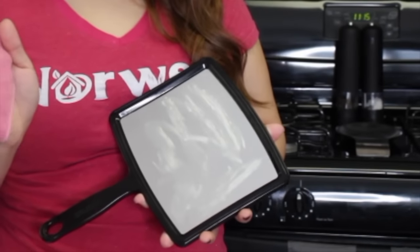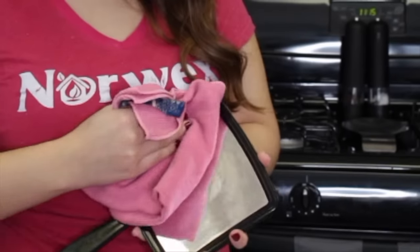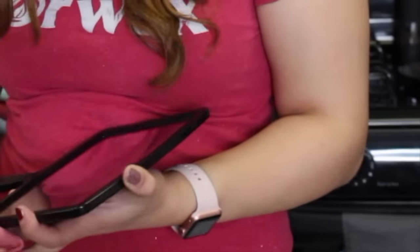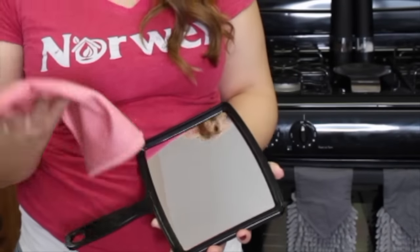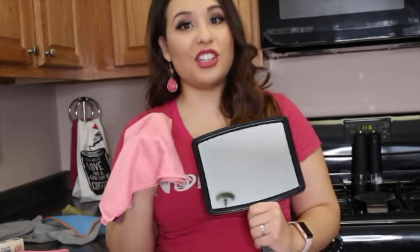We all know how hard butter is to clean because it's greasy — with paper towels it just pools up. My Envirocloth is wet but not soaked, just wrung out. I'm going to pick up all of that butter: pick up the bulk on one side, wipe it off with the other. Because of that density, you don't even feel the butter on the cloth. My polish cloth is dry — this is a special weave — and you just wipe over it: streak-free and shiny.